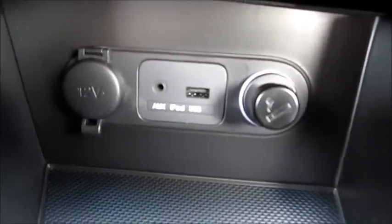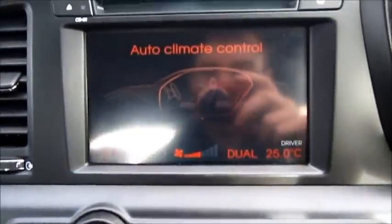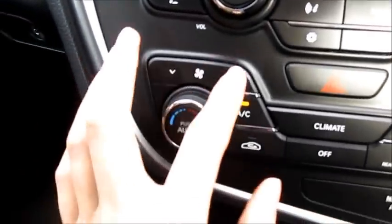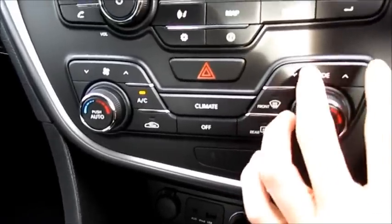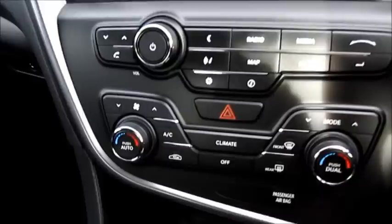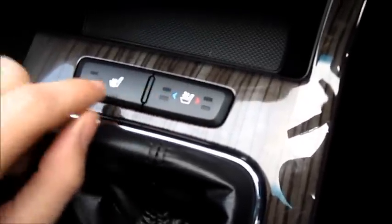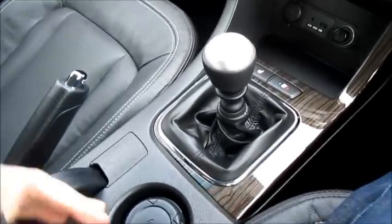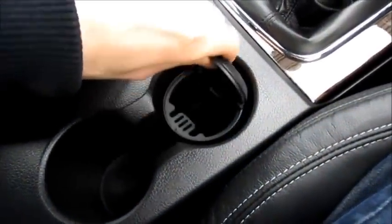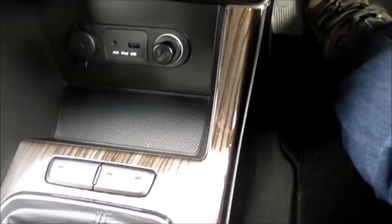It comes with an aux input port and USB, as well as the climate control system. Fan speed controls, aircon, recirculation, front and rear defrosting, as well as your dual climate control settings and different modes. Also two-stage heated seats for the driver and passenger side. By clicking right you can heat the seat, and left to cool it, with the same settings on the passenger side. Two cup holders as well as this removable ashtray. The wooden trim you saw on the door panel can also be found throughout the center console.